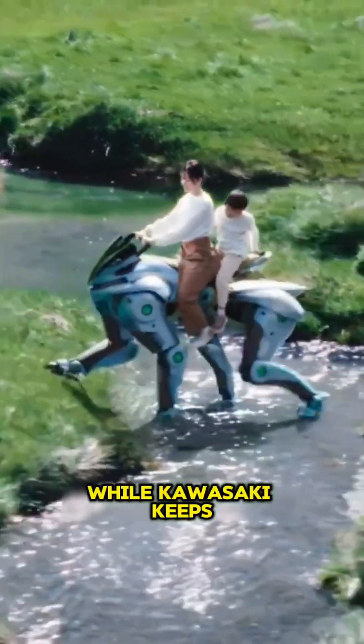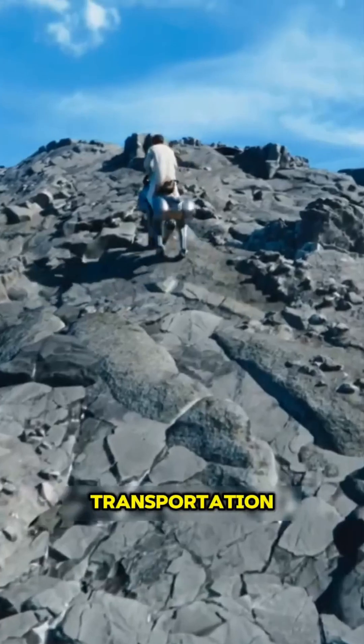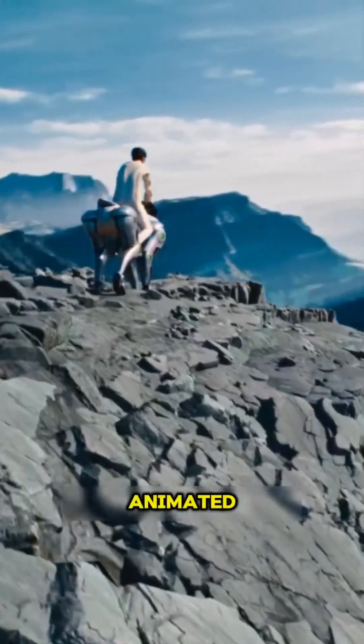While Kawasaki keeps the full specs under wraps, one thing's clear: the future of transportation just got a whole lot more animated.